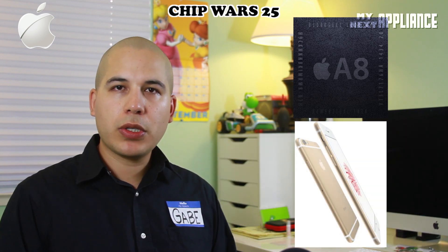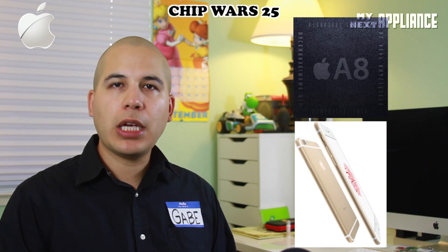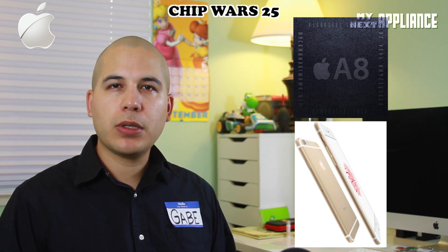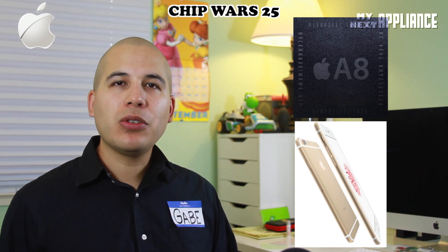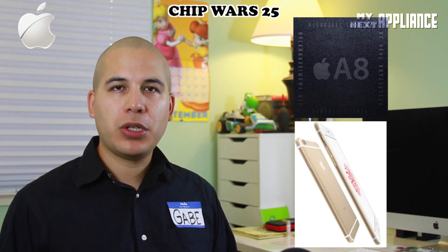With the iPhone 6 and 6 Plus, Apple is clearly focused on energy efficiency while maintaining a certain level of performance, and also adding in a few features as well. Let's dig into it. Last year, Apple introduced the first mobile 64-bit chip, the A7. And this announcement caught the entire mobile chip industry by surprise.